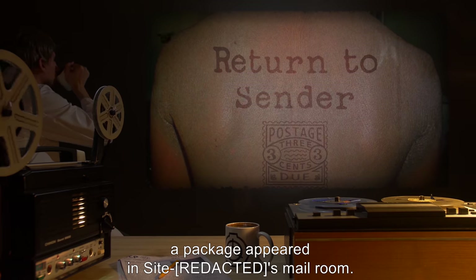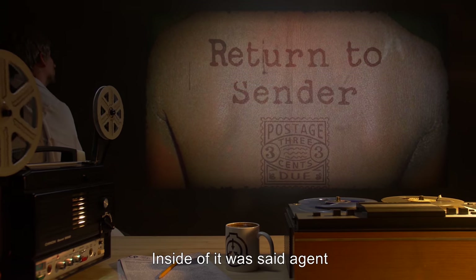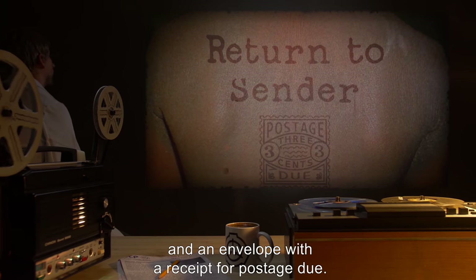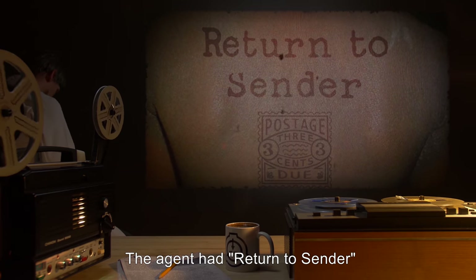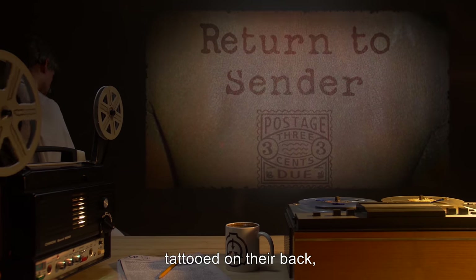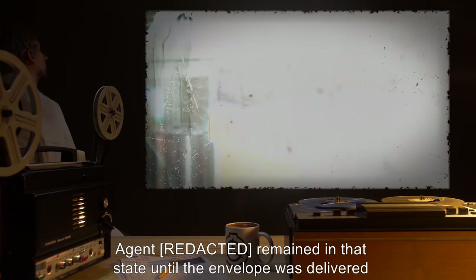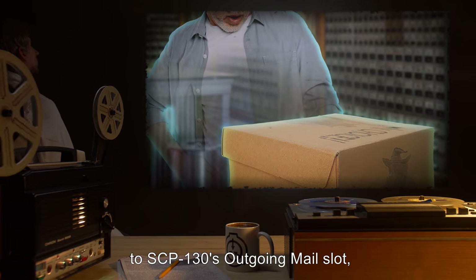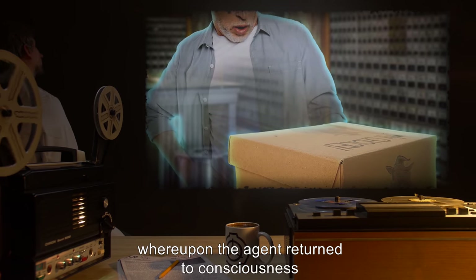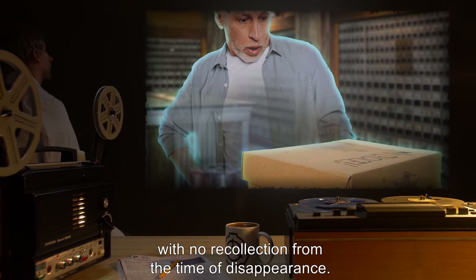Six days later, a package appeared in Site-4's mailroom. Inside was said agent, and an envelope with a receipt for postage due. The agent had been returned to sender, with the words 'postage due' tattooed on their back, and was in a comatose state. The agent remained in that state until the envelope was delivered to SCP-130's outgoing mail slot, whereupon the agent returned to consciousness with no recollection from the time of disappearance.